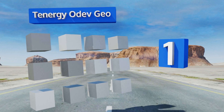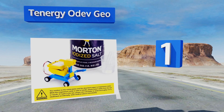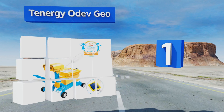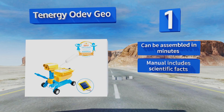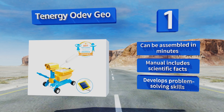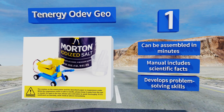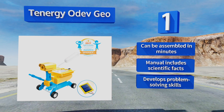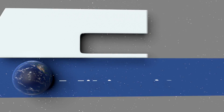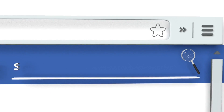Coming in at number one on our list, the Tenegi Odev Geo is a robot car that kids can make and power themselves using either salt water or sunlight as an energy source. It serves as a wonderful alternative to Legos for the child who enjoys putting his or her own toys together. It can be assembled in minutes, the manual includes scientific facts, and it helps to build problem-solving skills.